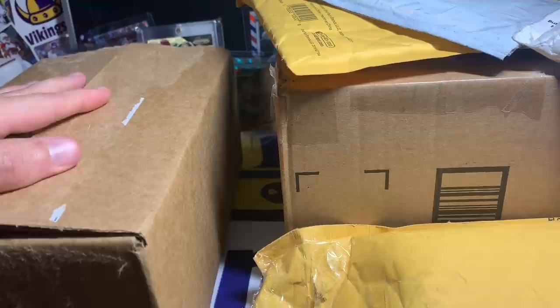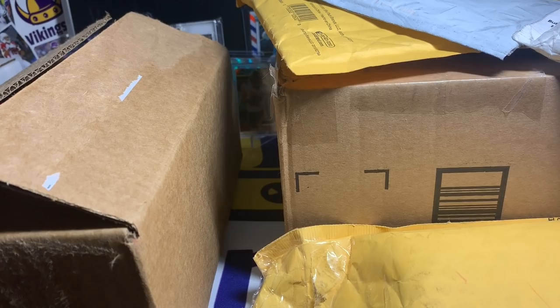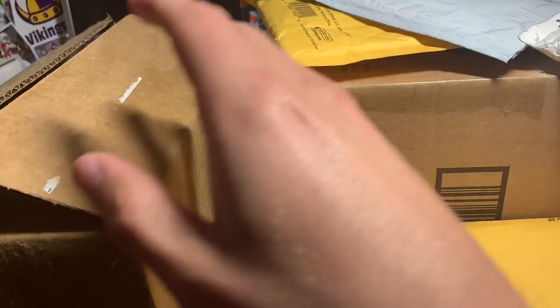Welcome to part two of this Sunday's mail day video. Part one was absolutely ridiculous and I'm still recovering from opening all of that crazy personal collection stuff. I'm excited for part two — we got a couple really fun packages, some trades, care packages, and some eBay buys in this one as well.